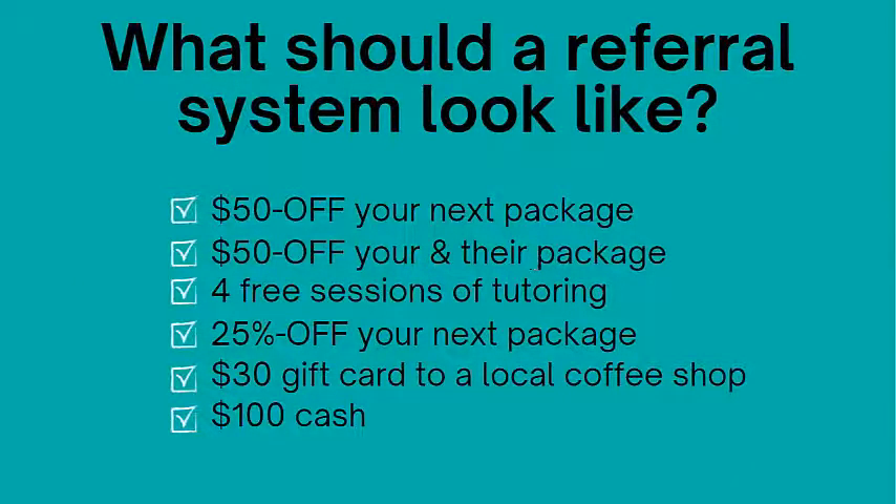So there's an incentive on both sides. Like, hey, if you go and choose this tutor, you're going to save $50, but you're also going to get $50 off your first package. This is a really cool one. Another option is four free sessions of tutoring — simply, for everyone that you refer to me, I'll give you four free sessions of tutoring.